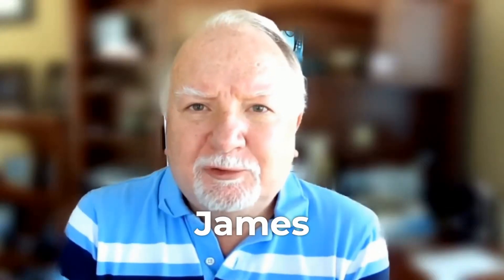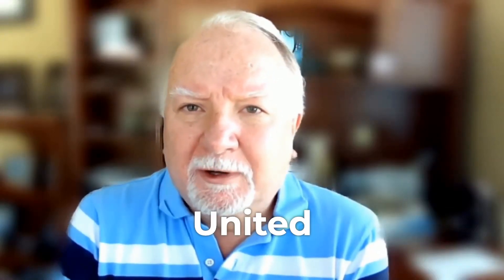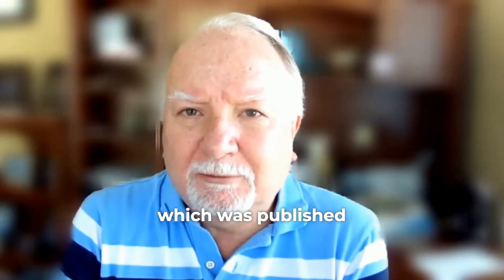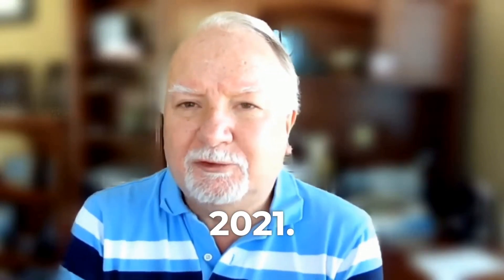Hello, I'm Professor James Drakeley of the University of Illinois in the United States. I was a member of the committee that wrote the eighth edition of Nutrient Requirements of Dairy Cattle, which was published by the National Academies of Science, Engineering and Medicine, or NASM, at the end of 2021.